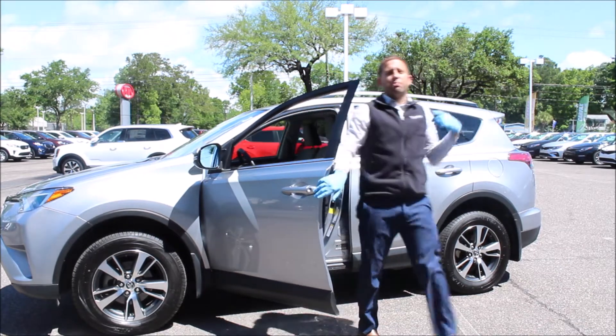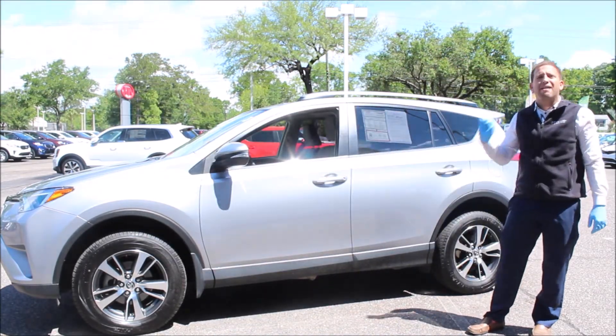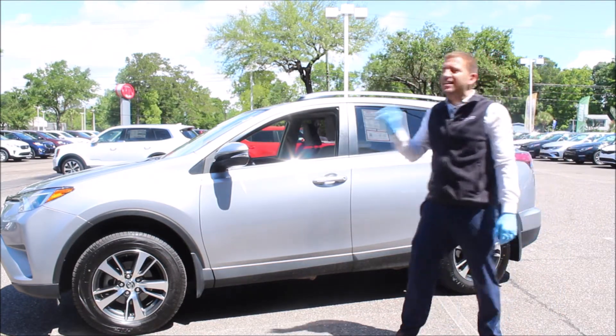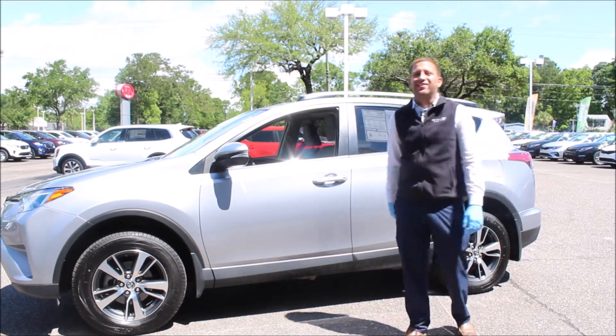My name is Justin Bomonti, here with another pre-owned pick of the week. This week we got a 2018 Toyota RAV4. It's a one-owner vehicle and it only has 15,000 miles on it. You're going to come down here and check this out — this is an awesome vehicle.